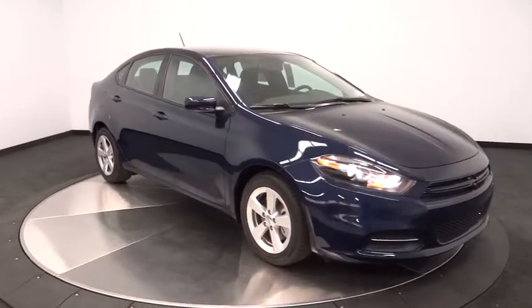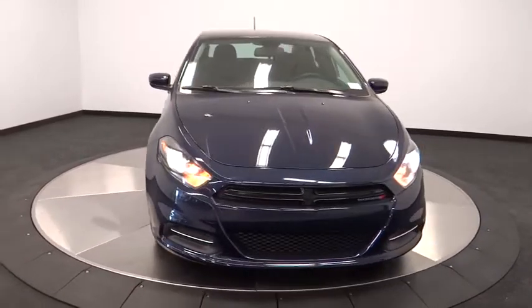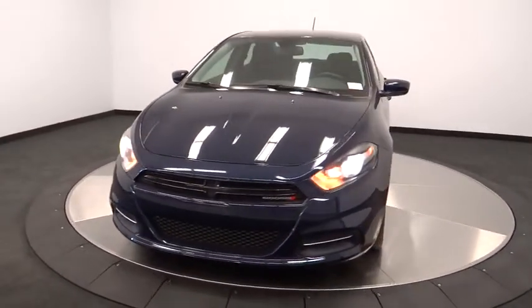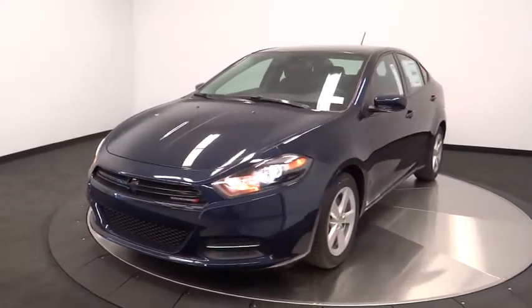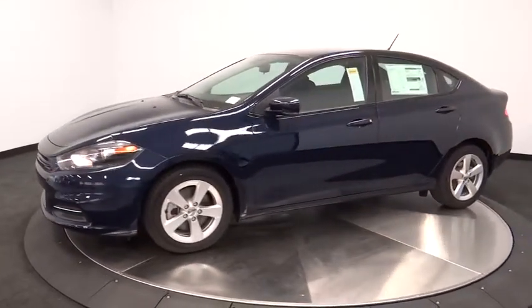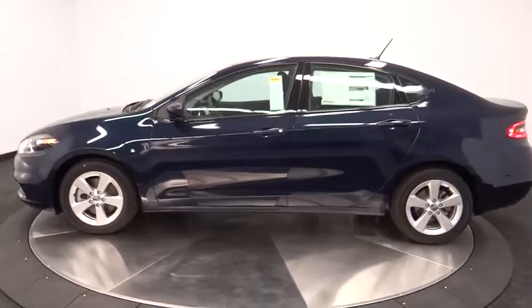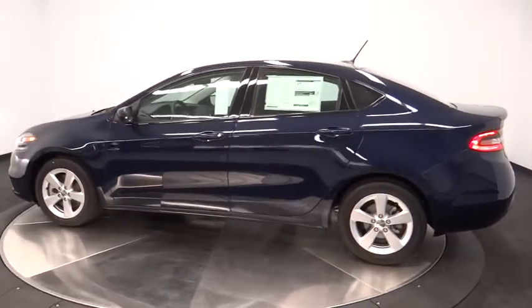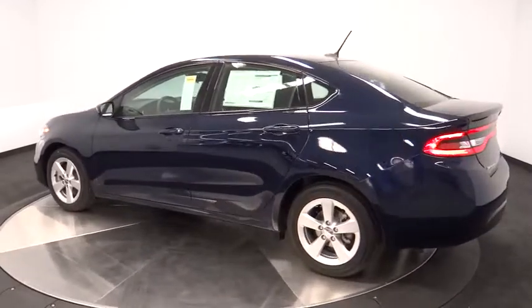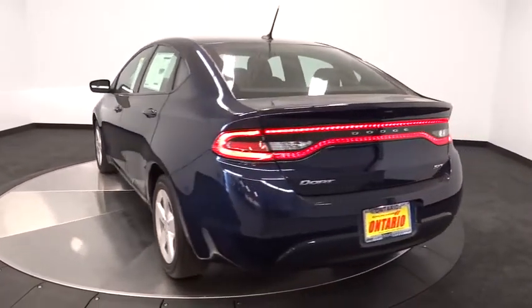The 2015 Dart. The Dodge Dart was introduced as a lower-priced, shorter wheelbase, full-size Dodge in 1960 and 1961, became a mid-sized car for 1962, and finally was a compact from 1963 to 1976. Chrysler had previously applied the Dart name to a Ghia-built show car in 1956, and is priced below $25,000.